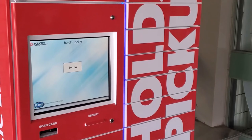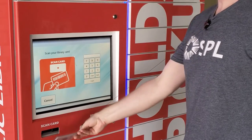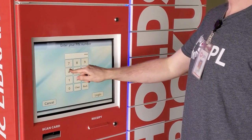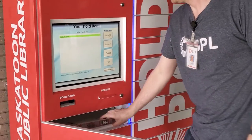When you arrive at the locker, press Borrow on the screen. Next, scan your library card. If you don't have your library card with you, simply type your library card number on the keypad and press Enter. Then enter your PIN and press Log In. After logging in, a list of your holds will be displayed. Press Accept and the door for your locker will open.